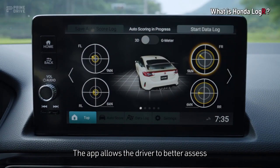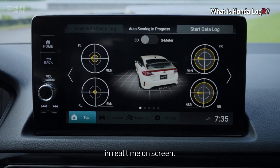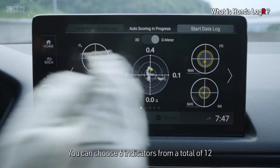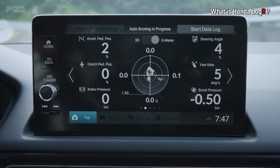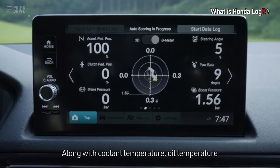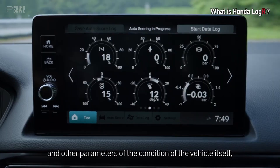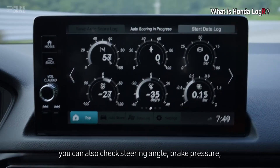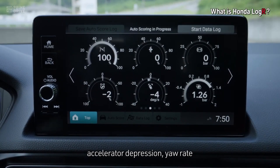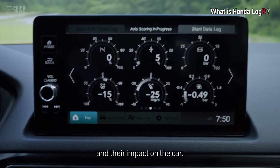The app allows the driver to better assess the status of the vehicle while driving in real time on screen. You can choose 6 indicators from a total of 12 to display on the performance monitor. Along with coolant temperature, oil temperature and other parameters of the condition of the vehicle itself, you can also check steering angle, brake pressure, accelerator depression, yaw rate and other indicators of the driver's actions and their impact on the car.